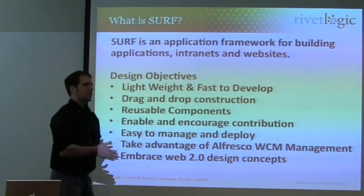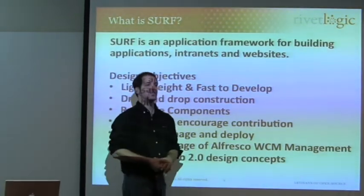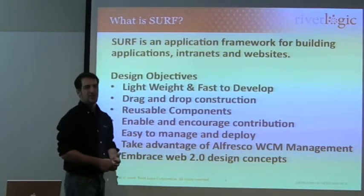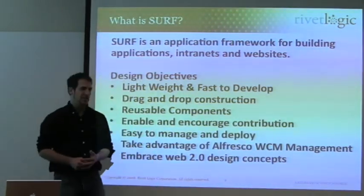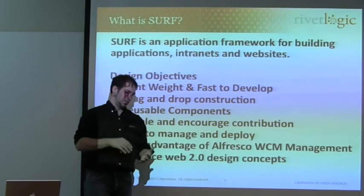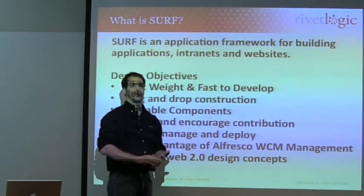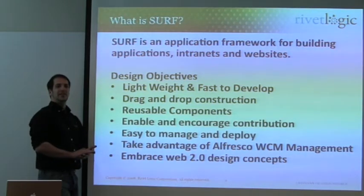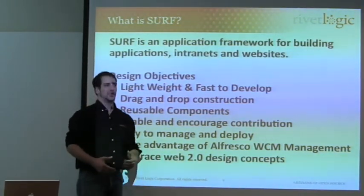SURF came after WebScripts. It was a product of the AfroScript services team. They had an awful lot of WCM business, and some people got WCM — it's an extremely powerful platform. Some people didn't get it because essentially it's a content management system. It has a lot to do with making sure that files are blocked, initiating workflows, authoring, XML authoring, and so forth. But it's not easy to see something significant work out of the box without Fresco WCM.